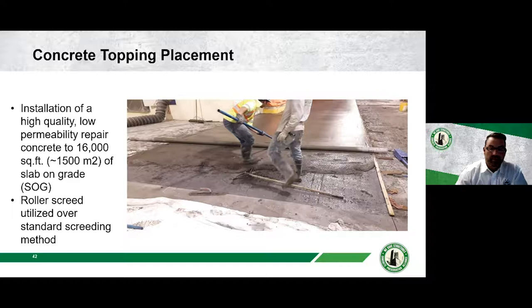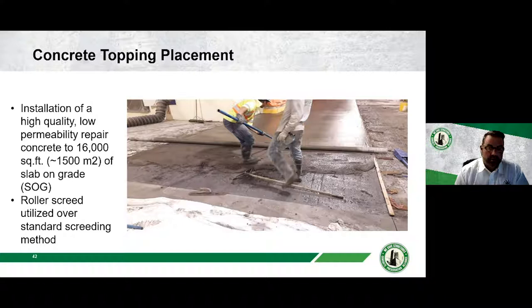A high-quality, low-permeability concrete with a corrosion inhibitor was then pumped and spread using a roller screed — a faster and easier process requiring fewer workers that produces a smooth, uniform appearance. They then performed a seven-day wet cure using blankets. Curing is essential to maintain required moisture within the concrete. One important note: if you put blankets down, you must keep them wet. On hot sunny days, someone needs to come back and soak the blankets — dry blankets are useless.